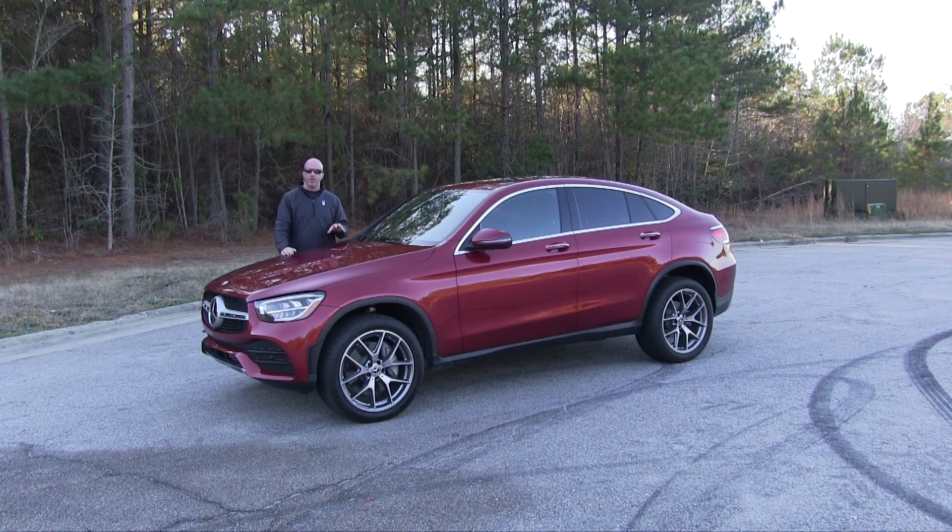And that does it for this edition of Road Warrior and a test drive behind the wheel of the 2020 Mercedes GLC 300. After a week-long test drive, what's my final takeaway? I finally met a coupe that this six-foot-two frame can easily climb inside. Thank you for watching this edition of Road Warrior — keep both hands on the wheel and eyes straight ahead.